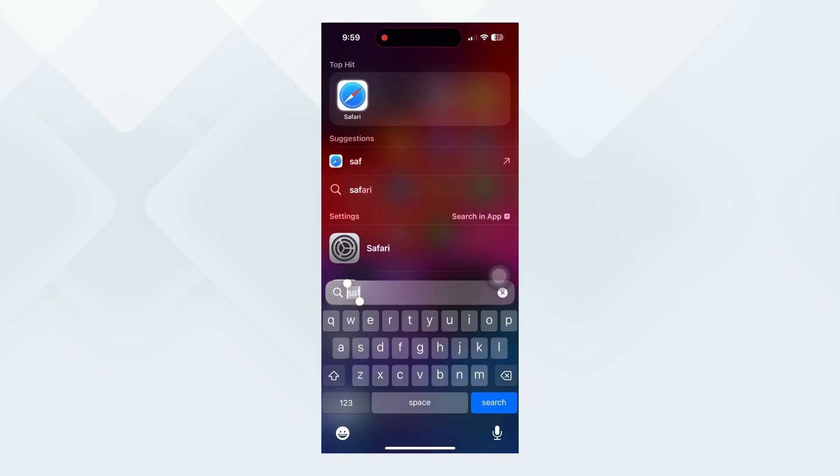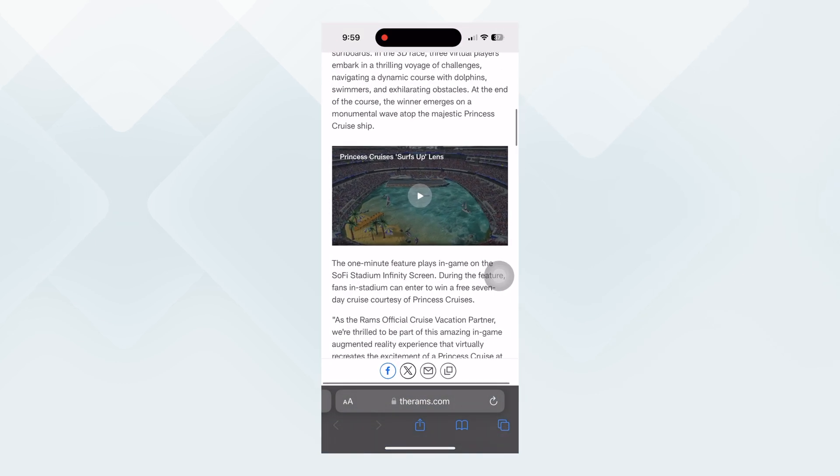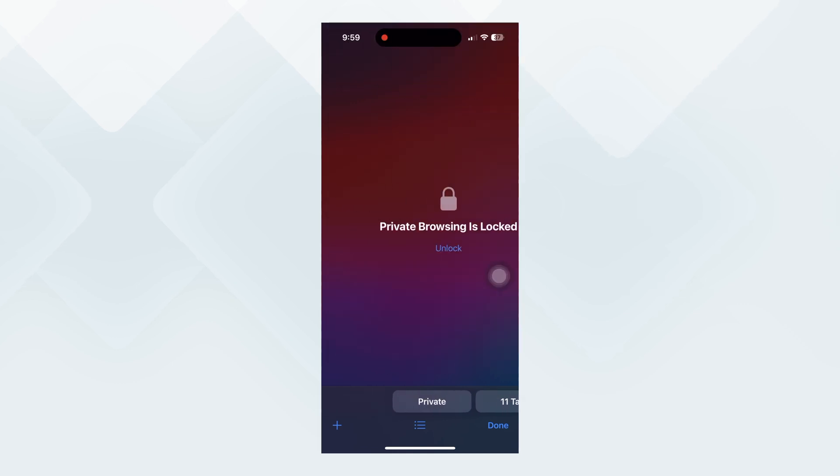Another one in the list is private browsing lock with Face ID, where you can lock certain tabs in Safari which you can only access with your Face ID and no one else can look at them. So if you are visiting sites that you don't want anyone else to know about, this is the feature for you.